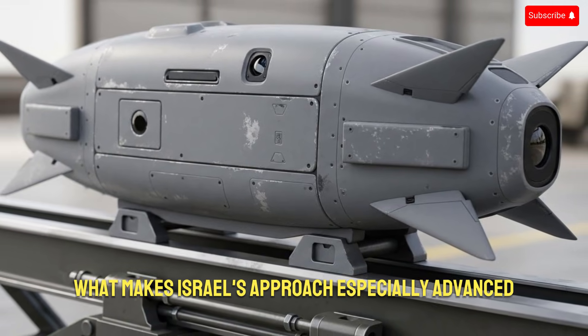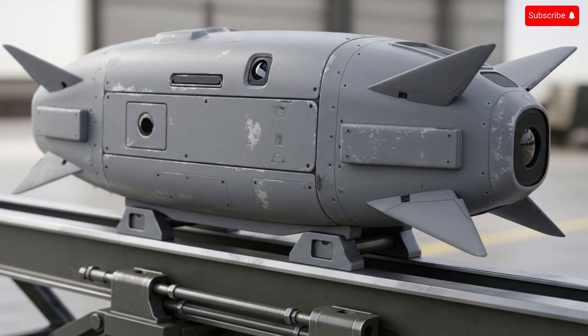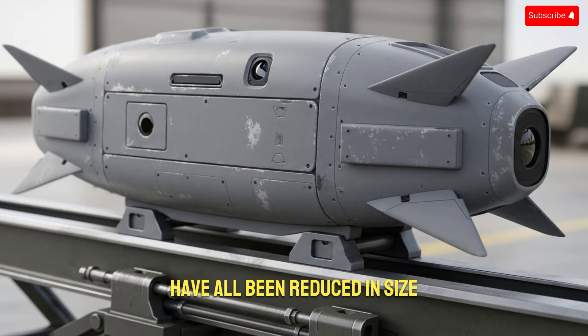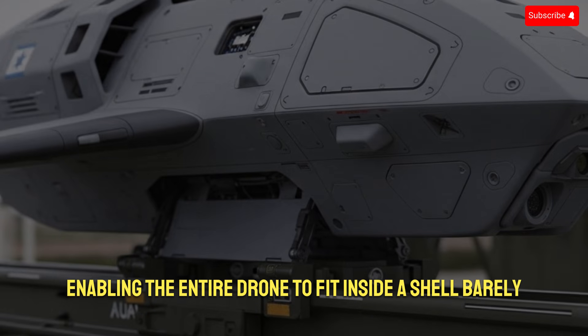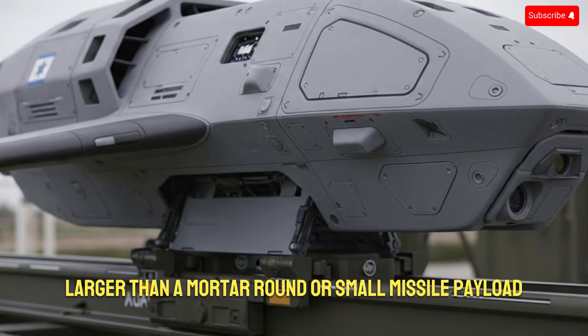What makes Israel's approach especially advanced is the miniaturization of critical components. Navigation systems, cameras, data links, and power units have all been reduced in size without sacrificing performance, enabling the entire drone to fit inside a shell barely larger than a mortar round or small missile payload.